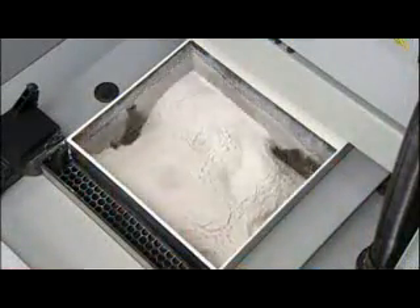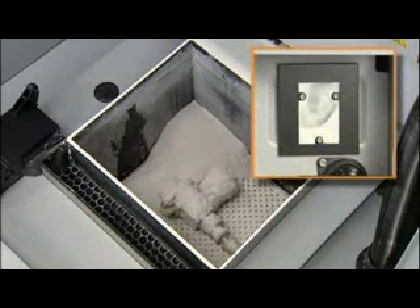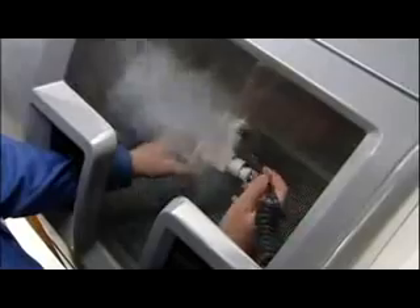Advanced inkjet technology builds models five to ten times faster than other rapid prototyping systems, so you get your model in hours, not days. When printing is complete, a vacuum and motion system automatically removes up to 80 percent of loose powder and recycles it for future use.